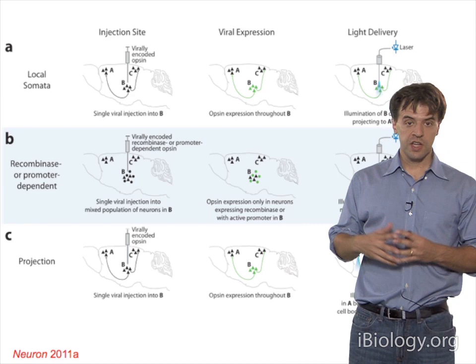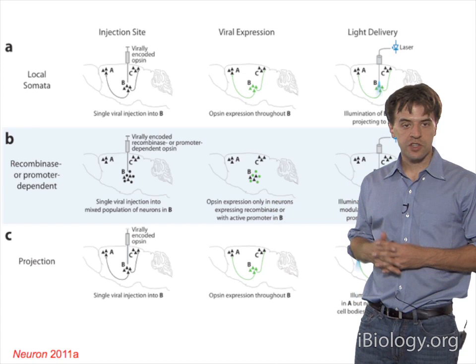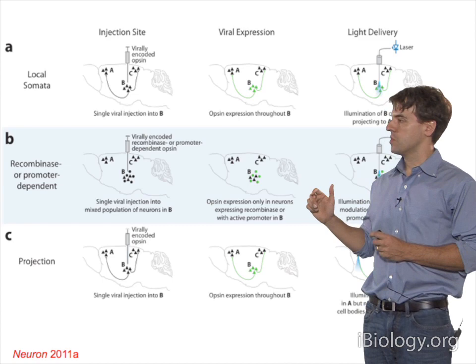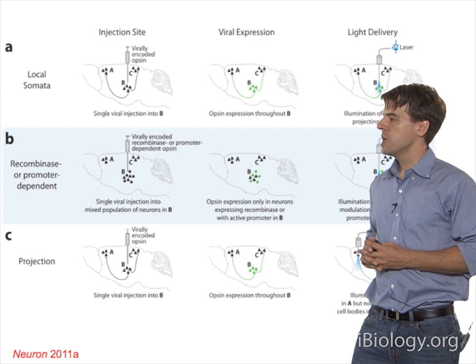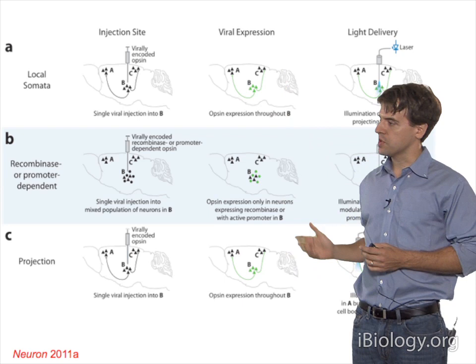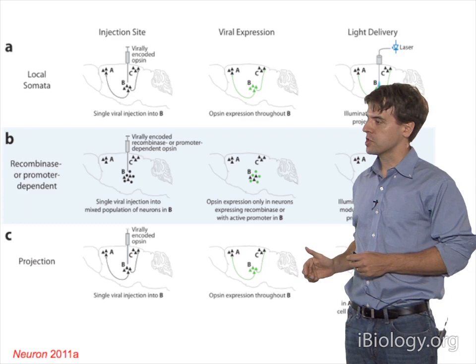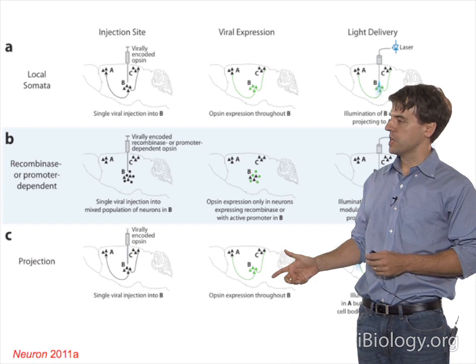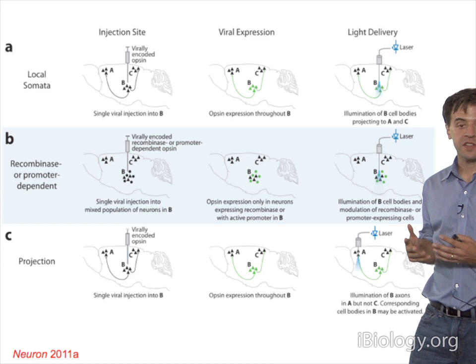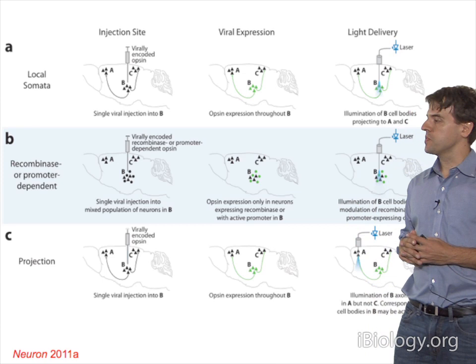One can take targeting to the next level. Using genetic targeting strategies such as promoters or recombinase driver lines and recombinase-dependent viruses, one can make light-sensitive only a subset of cells within that tissue—delivering light so only the targeted cell population within that region is controlled. Another targeting strategy requiring no genetic information at all is projection targeting: you introduce the opsin gene and deliver light not to the transduced region but to a downstream region where axons might be sent in.